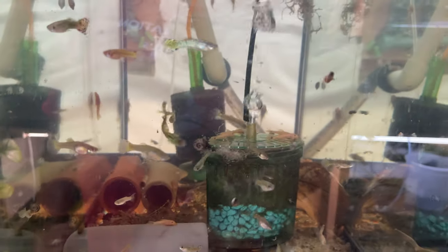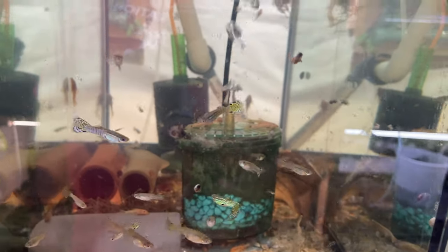Here we have the Super Red Pleco grow out and Green Lace Guppy Tank, homegrown here in Michael's Fishroom. Very nice guppy.